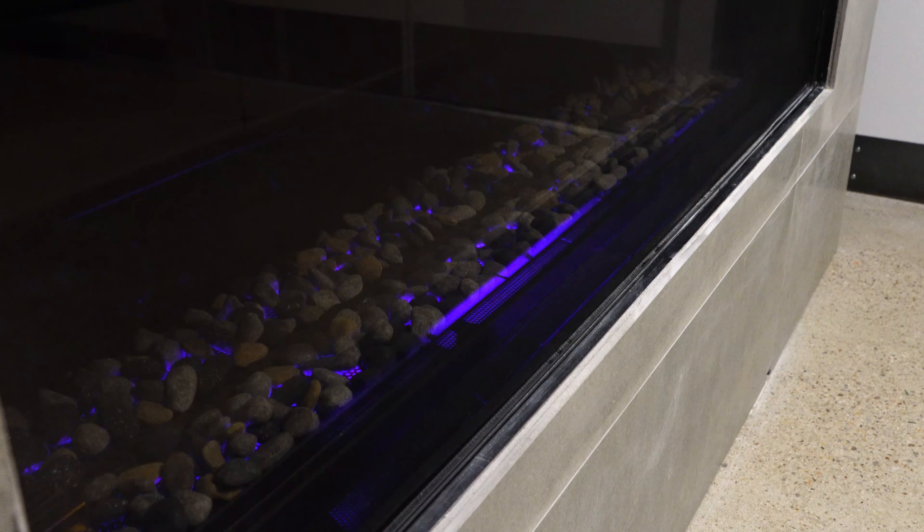Multicolor LED lighting provides ambiance with the flame on or off, meaning in the warm summer months you could enjoy the ambiance of your fire without having to turn the flame on.